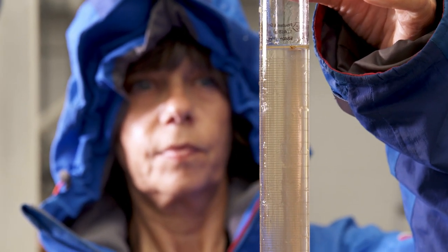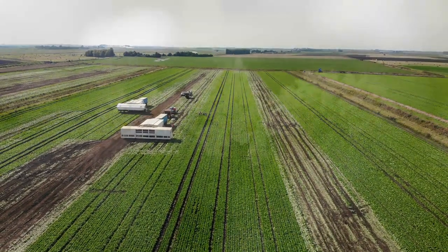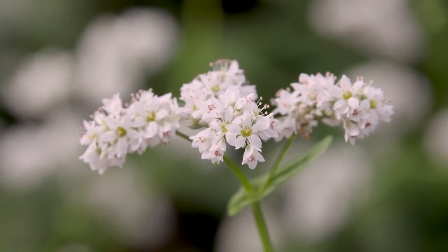By truly understanding how the food supply chain functions, Cranfield University can help farmers and growers achieve more with their land while ensuring a sustainable future for the soil itself.